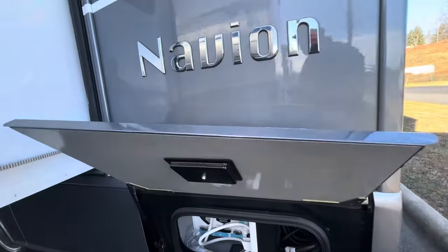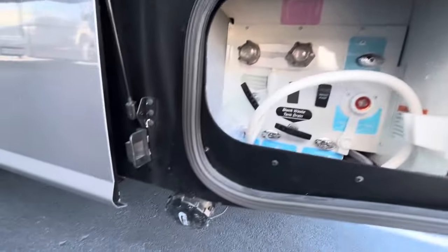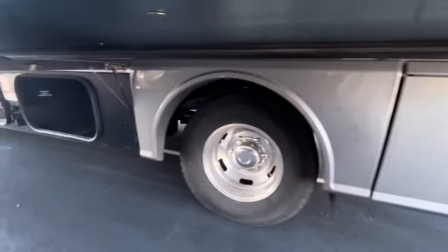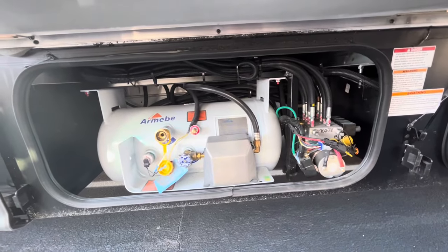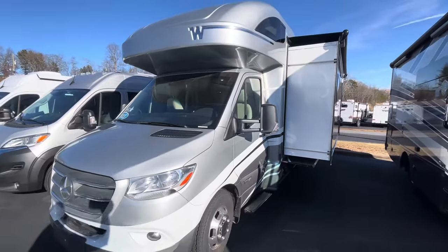Coming around the other side of the Navion — the slide side — you've got an outdoor shower, all your water amenities right there, and your plug-in power connection. There is your sewer connection, everything put together in a nice little package. And of course there's still more storage in a bin there, and here is your LP gas tank — a 40-gallon tank. Man, this thing is sweet. Just a beautiful camper.